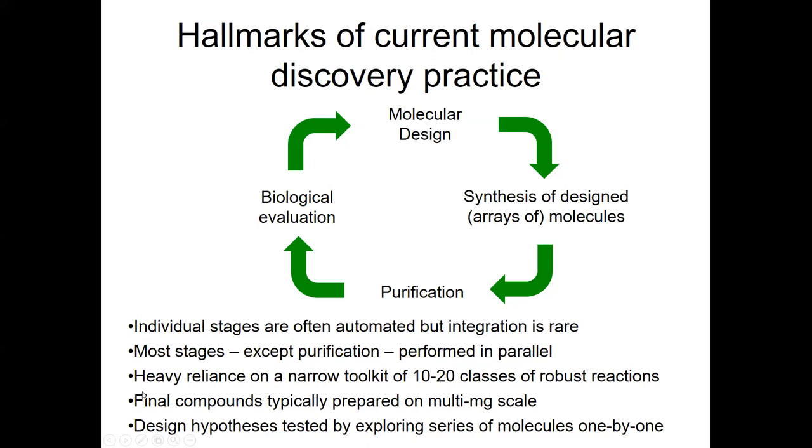Medicinal chemists tend to rely very heavily on a very narrow toolkit of around 10 to 20 or so robust reactions, which limits the type of chemical space that we're able to explore. Final compounds are typically prepared on a multi-milligram scale, driven by the need to characterize those molecules — that's a couple of orders of magnitude more than is needed for biological evaluation. And typically, our design hypotheses are tested one by one.